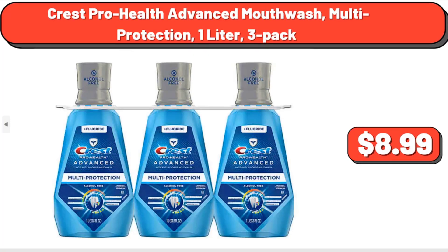Crest ProHealth Advanced Mouthwash, Multi-Protection, 1-liter, 3-pack, $8.99.